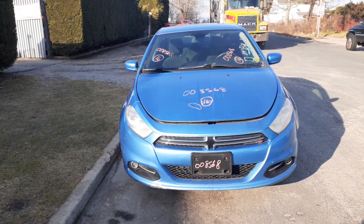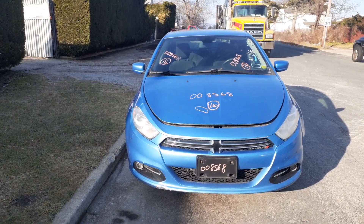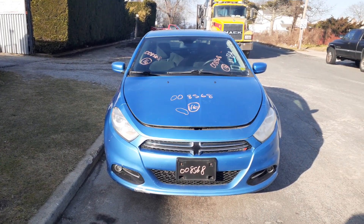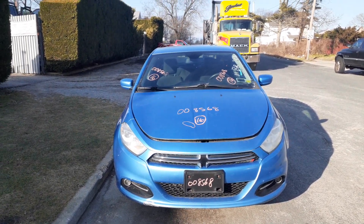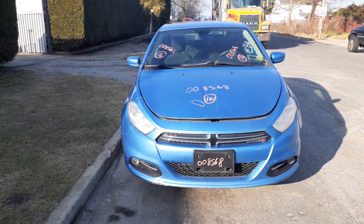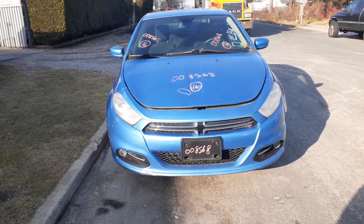A very nice addition to the inventory here is the 2016 Dodge Dart SXT 2.0 automatic. Stock number is 8568. Body's in fair shape, but it has a bad 2.0 motor. It does have some decent parts on it.